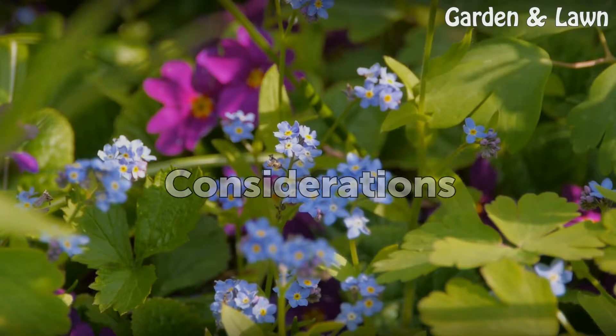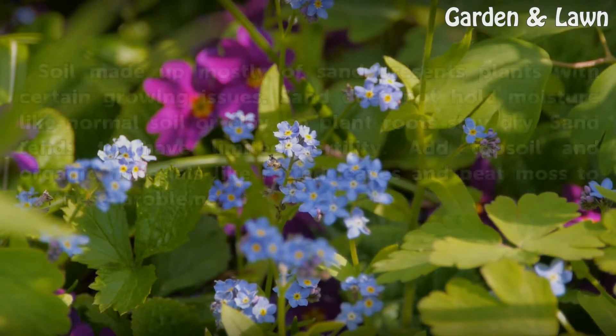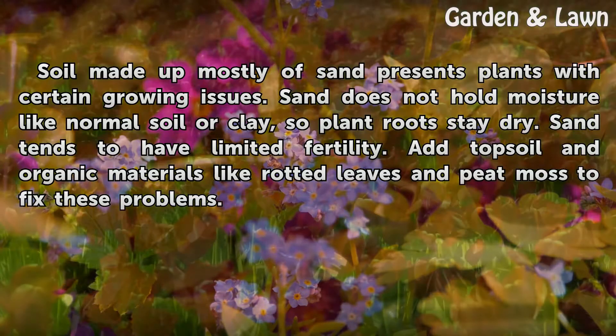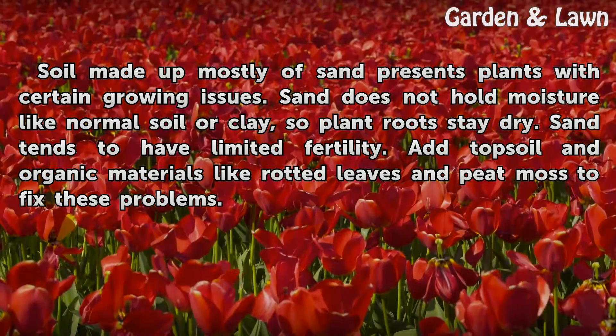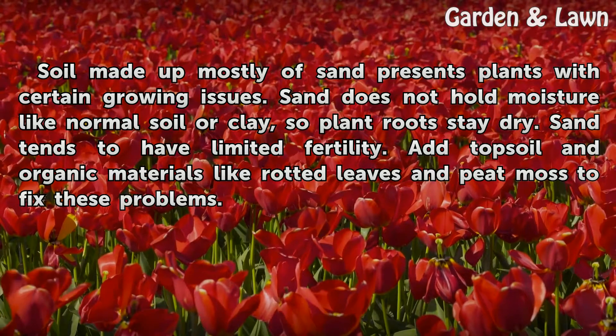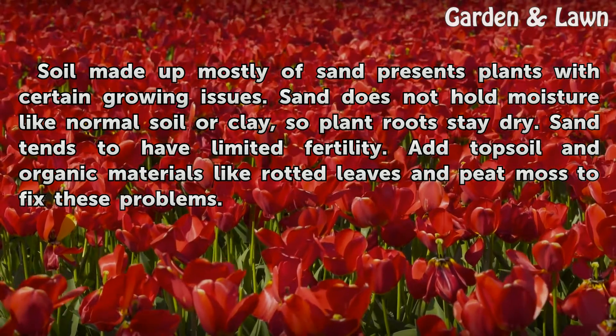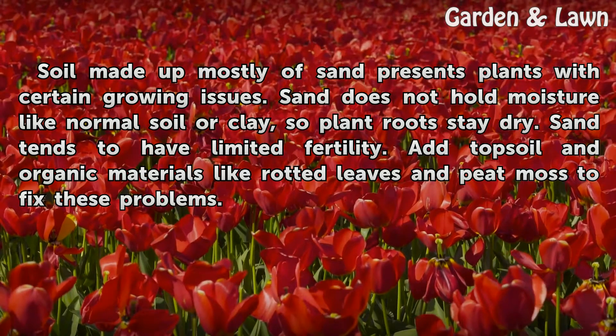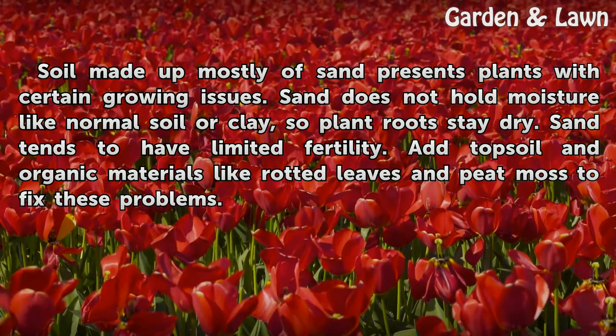Considerations: Soil made up mostly of sand presents plants with certain growing issues. Sand does not hold moisture like normal soil or clay, so plant roots stay dry. Sand tends to have limited fertility. Add topsoil and organic materials like rotted leaves and peat moss to fix these problems.